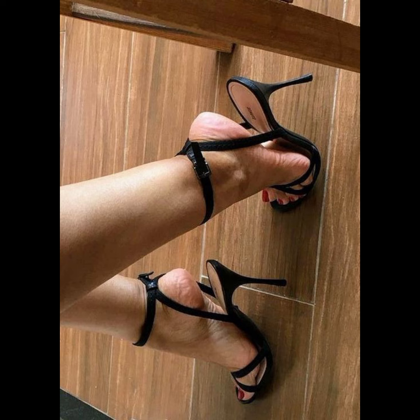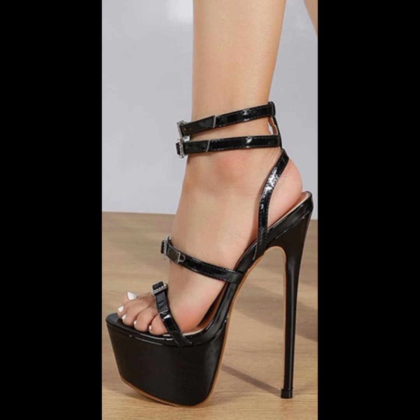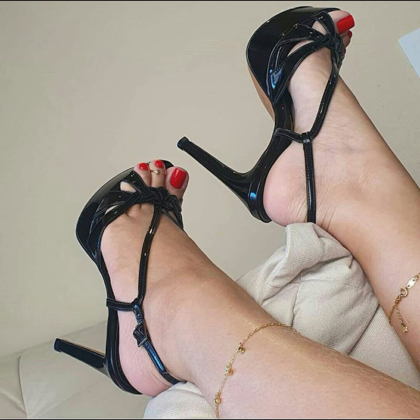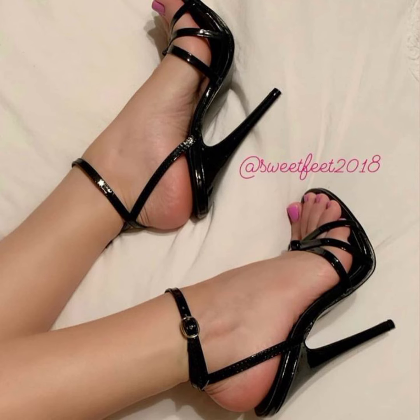Next, we have stilettos, known for their standard and sky-high heels. They are striking and ideal for those special nights out. If you're looking for a more comfortable option, wedges are a great choice — they provide stability and support while giving you that extra height.